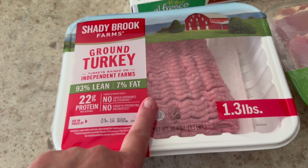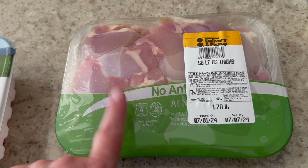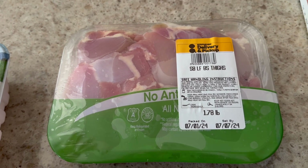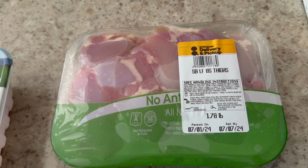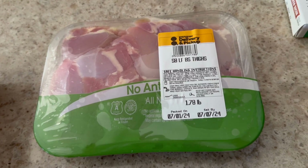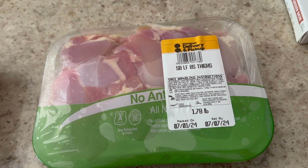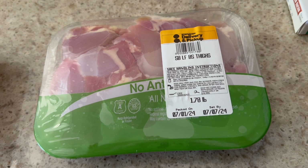Also pretty much another repeat buy — probably every other delivery I get the boneless skinless chicken thighs. This will probably be for this week's Greek meal. We really like the thighs with the Greek recipe, and I'll marinate these and then my husband will cook them on the grill. They'll be really yummy.